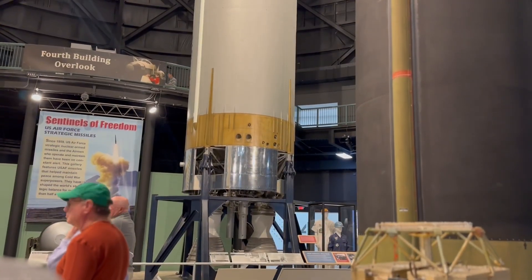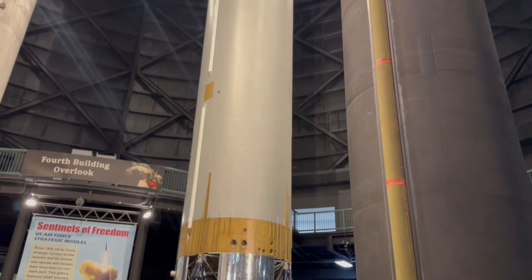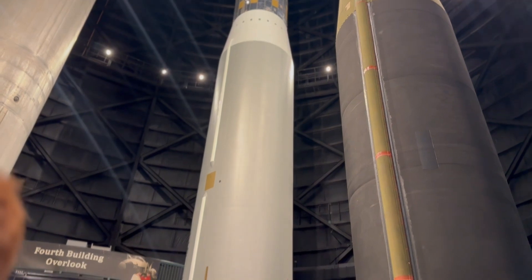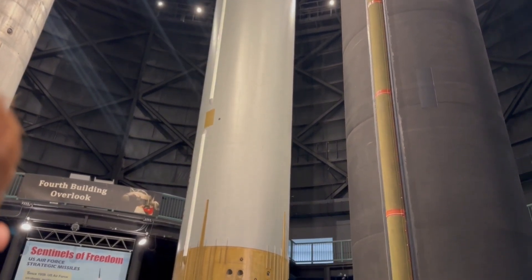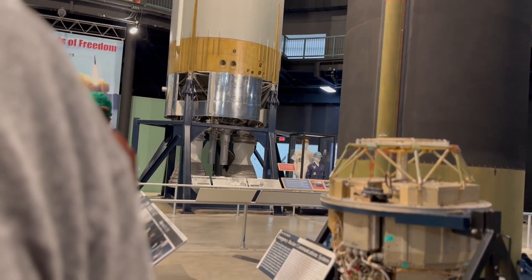Once they authenticated the order, two independent people had to insert keys and turn them simultaneously — that's the only way the missile would launch. You'll notice there are two chairs, but they're separated so that one person couldn't do it alone.